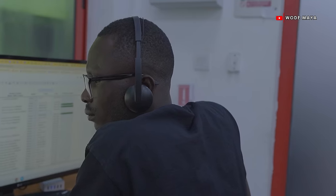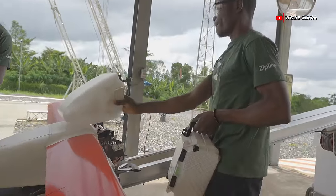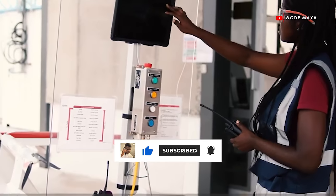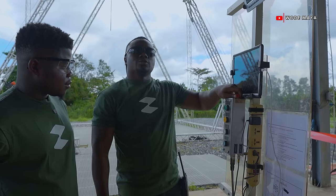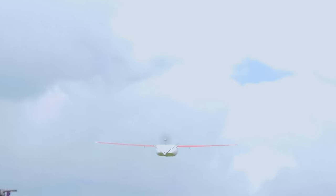This is absolutely brilliant — young Africans working tirelessly using technology to save lives in our community. They deserve a round of applause. Your like is a way of applauding them, so like this video, subscribe, and share for others to know that in Ghana, we use drones to save lives. Thank you.